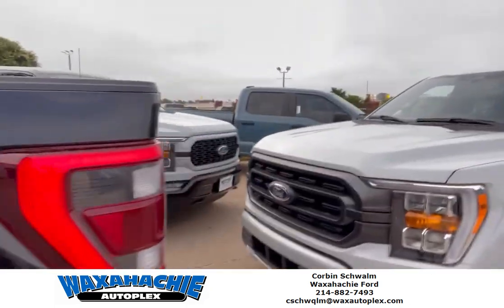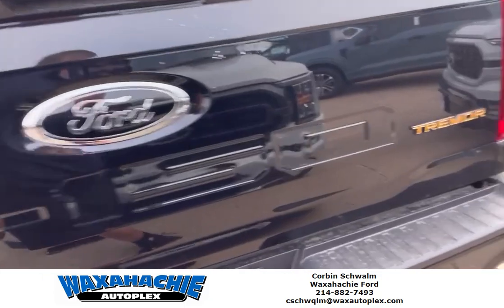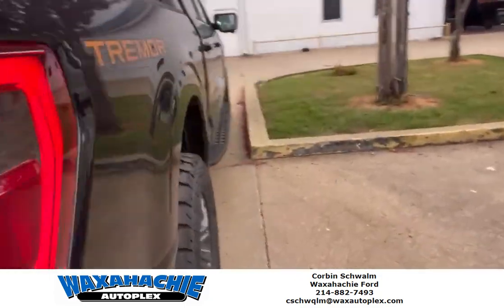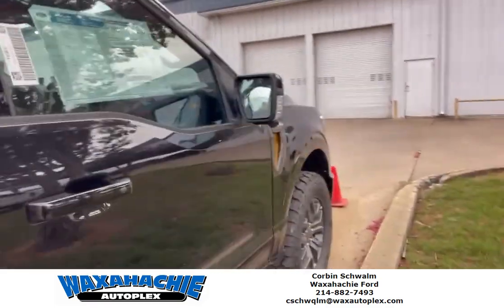It's got heated and cooled seats. This thing is loaded. Y'all need to come get this vehicle — it's got the show hooks on the back and it's got a trailer tow package. Tremor edition, this thing is beautiful.